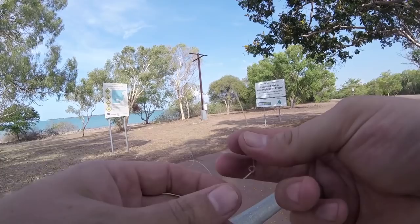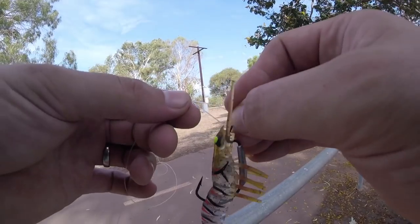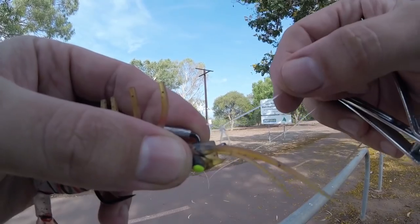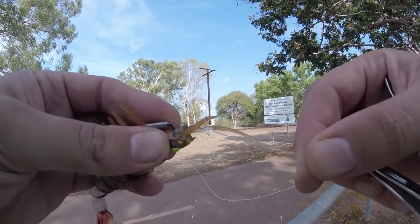Here's a five-second lesson. Little granny knot — put your lure on, go back through the hole, then another granny knot. Trim your tag off, and then you've got a nice little loop there to give the lure a chance to move around freely how it wants to.